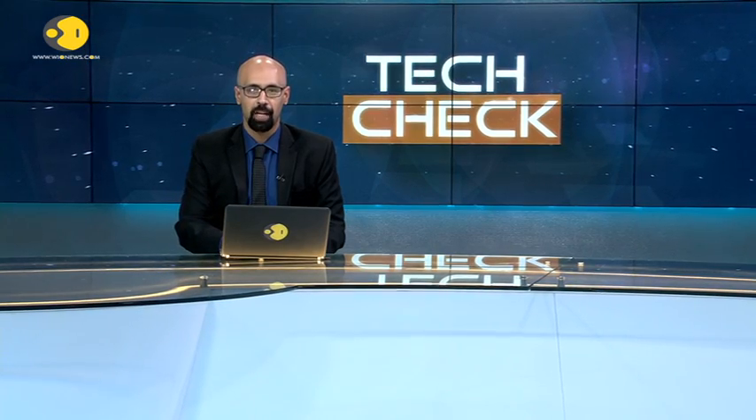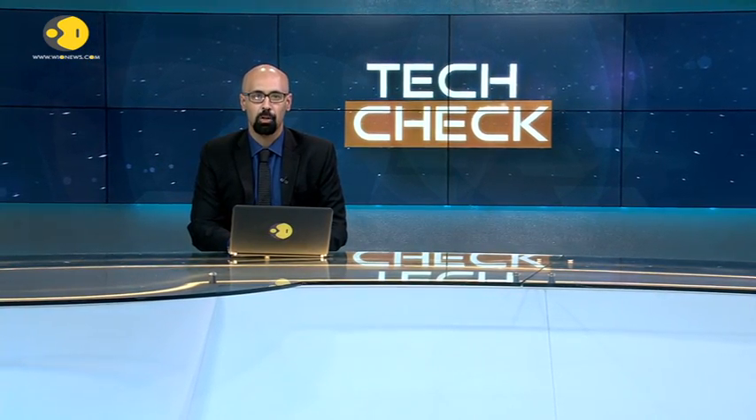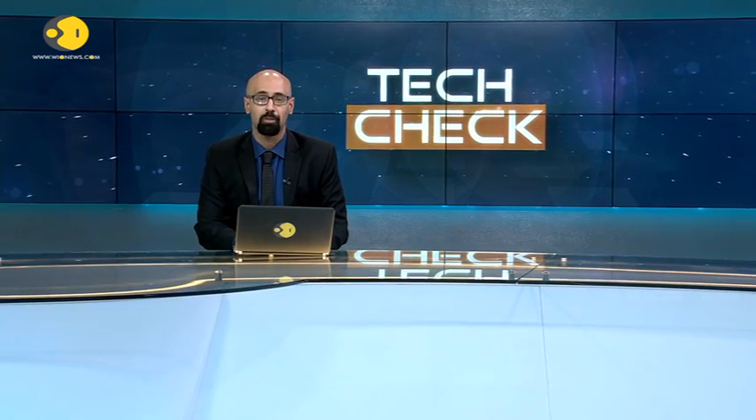That's it for this edition of Tech Check, but we leave you with these really epic visuals from NASA's top-secret flying program spanning over seven decades.